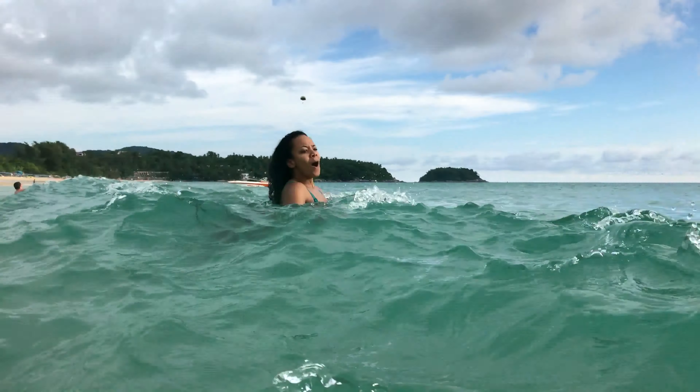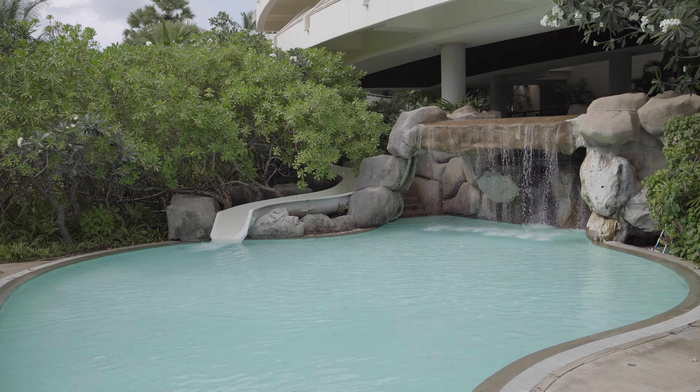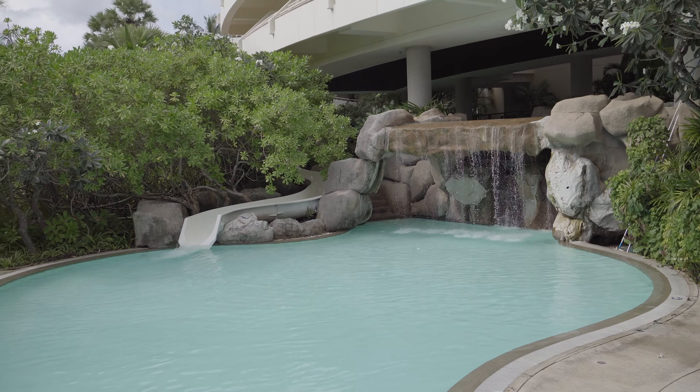My favorite part of Phuket was being in the water, whether in a pool or at the beach. One of my favorite things about the Hilton was their pool slide — do you remember when you were little and hotels always had a slide at the pool? I'm pretty sure it was for kids but we got on it, no problem, nobody said anything, and it was a blast. Definitely get on the slide if you stay at the Hilton.